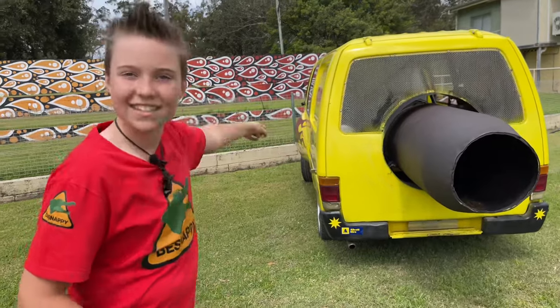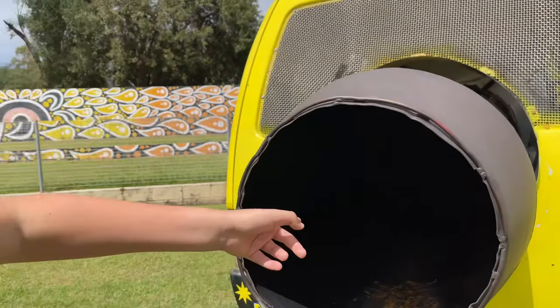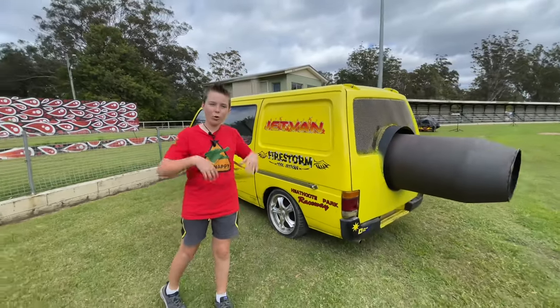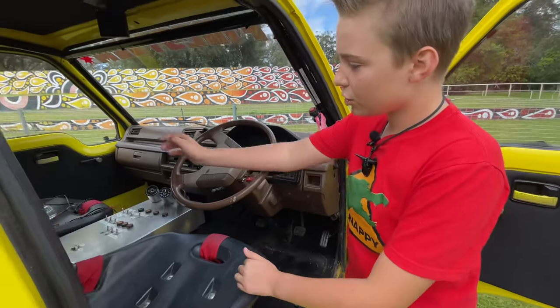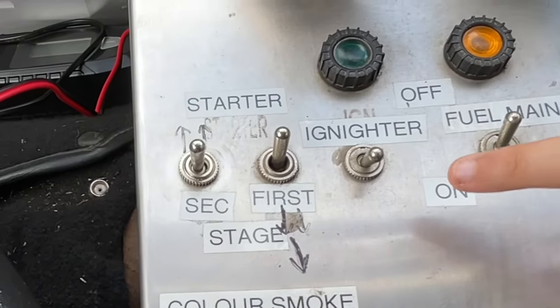I'm going to show you inside the van. I can even see the igniters where it will go tick, tick. Are you ready for the big reveal? We're about to look inside and see all the engine and all the fuel tanks. When you look at the steering wheel, it looks like a standard van, but when you look in here, look at all the controls. I like this one — it says igniter.